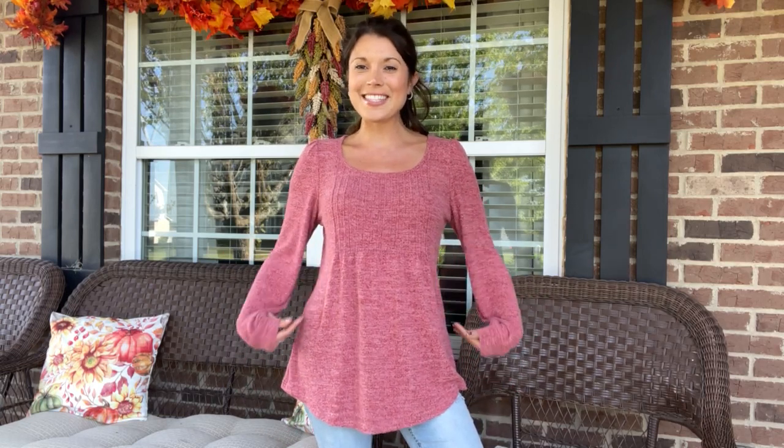I am wearing a size small in this baby doll style sweater. I am a 34-26-36 for sizing reference.